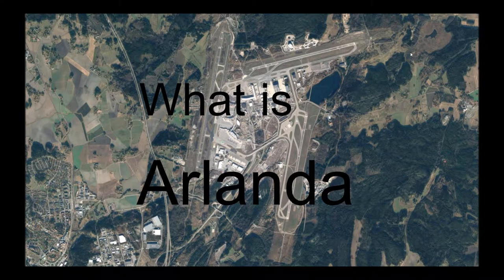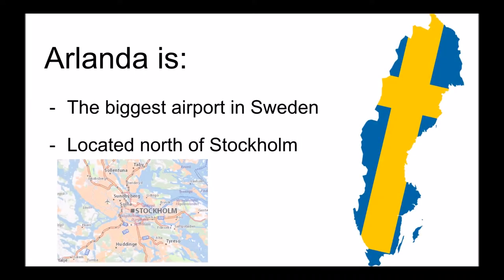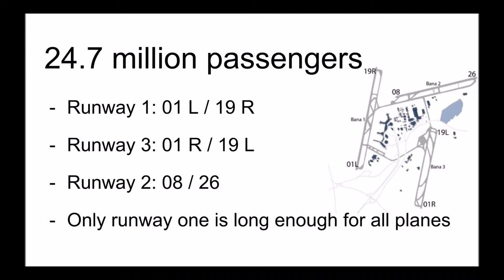What is Aglanda? Aglanda is the biggest airport in Sweden and located north of Stockholm. Every year 24.7 million passengers take off or land at the airport's three runways called 01 left or 19 right, 01 right or 19 left, and 08 or 26 depending on direction. Only the first runway, 01 left or 19 right, is suited for all widebody aircraft.